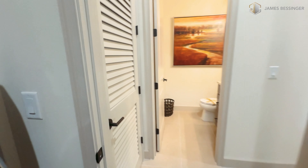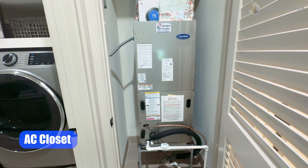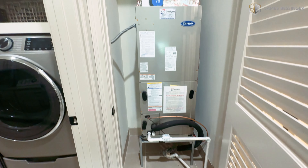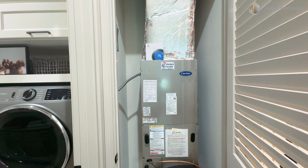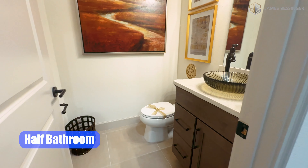Back in the laundry area, right here to the left we have louvered doors — this is your AC closet. And here is the powder bath, our half bath.